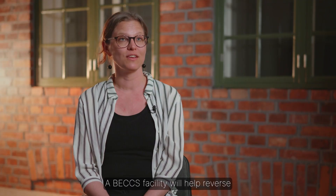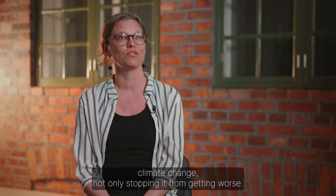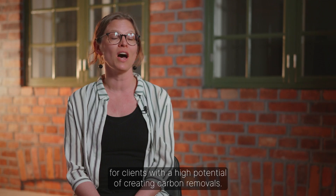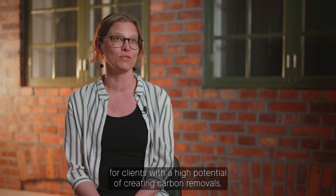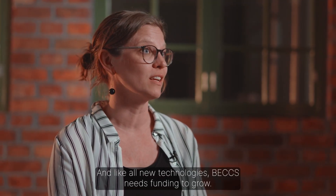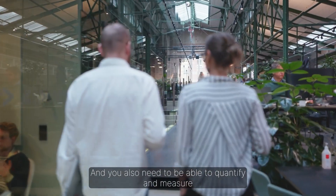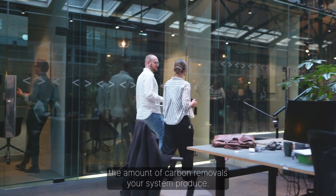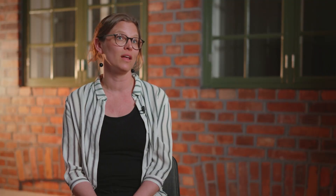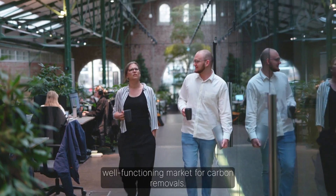A BECCS facility will help reverse climate change, not only stopping it from getting worse. Biorecro is developing BECCS projects for clients with a high potential of creating carbon removals. Like all new technologies, BECCS needs funding to grow, and you also need to be able to quantify and measure the amount of carbon removals your system produces. The overarching goal is to create a stable and well-functioning market for carbon removals.